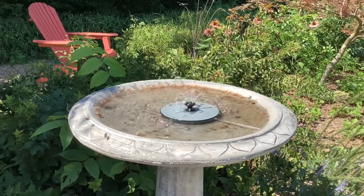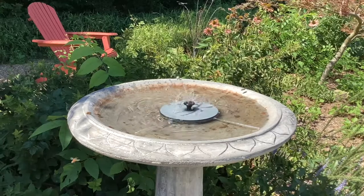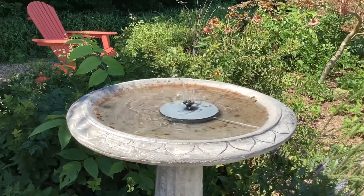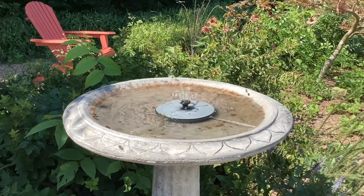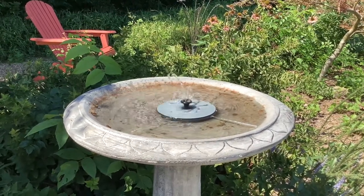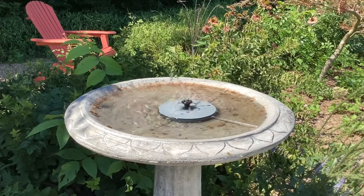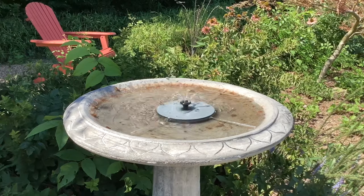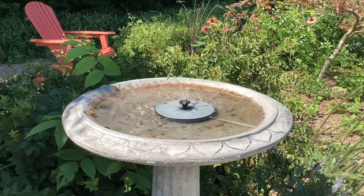Here it is August the 12th already — it won't be long before the bees start preparing for wintertime. There'll be a final flow here of hopefully honey and nectar coming in, but things are looking pretty good. It's been a very interesting year in the bee yard.